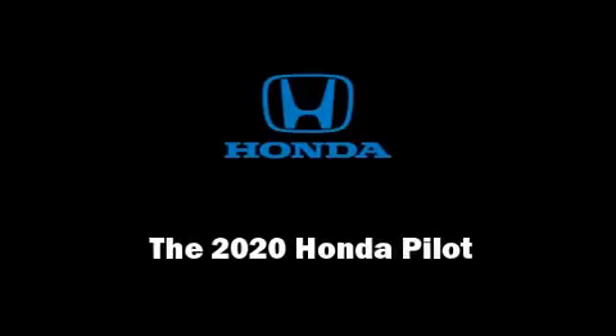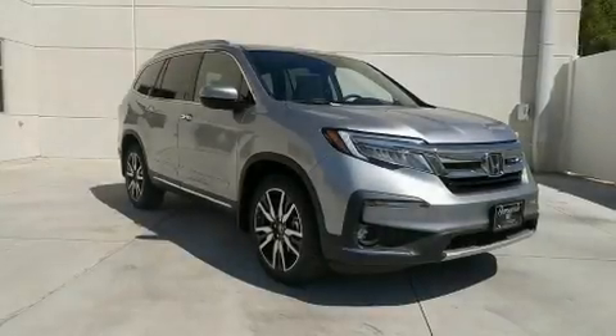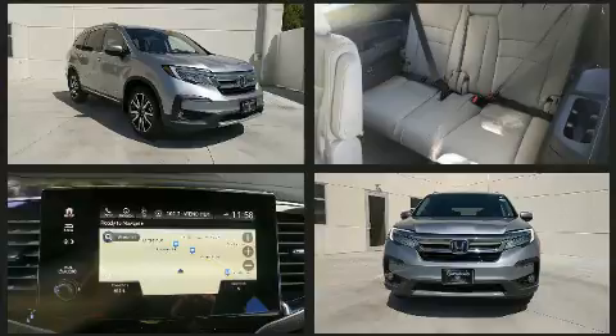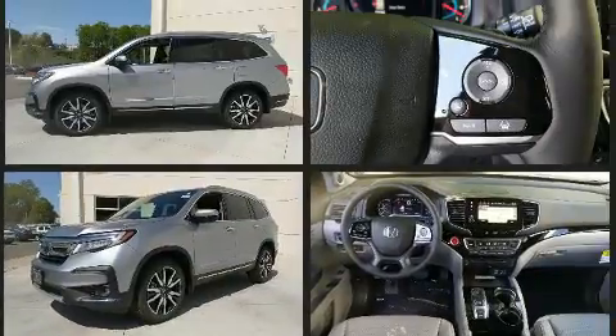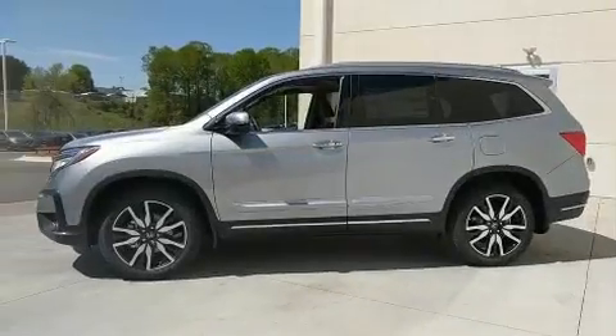Sensibility and practicality define the 2020 Honda Pilot. Smooth gear shifts are achieved thanks to the 3.5-liter six-cylinder engine, and for added security, Dynamic Stability Control supplements the drivetrain. All-wheel drive provides for safe passage, regardless of road or weather conditions.